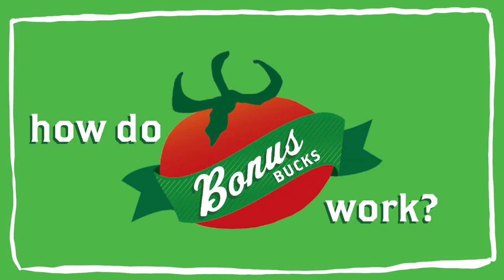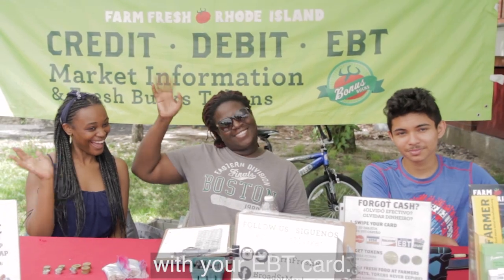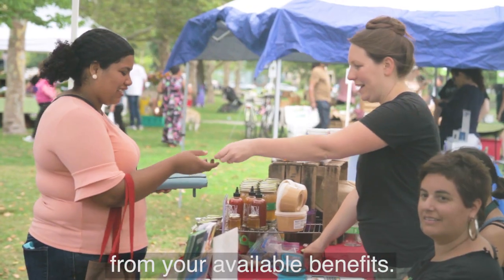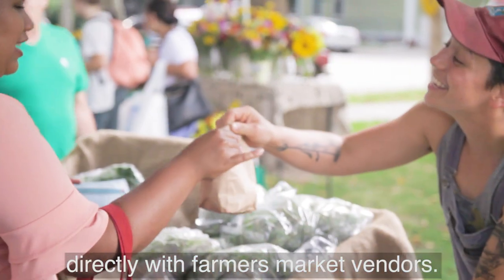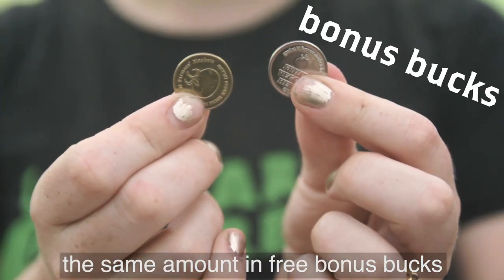So how do bonus bucks work? When you arrive at the farmers market, just head to the welcome table with your EBT card. A market staff member will swipe your card for any amount you choose from your available benefits. In exchange, you'll receive fresh bucks tokens in that amount to use for shopping directly with farmers market vendors. You will also automatically receive the same amount in free bonus bucks.